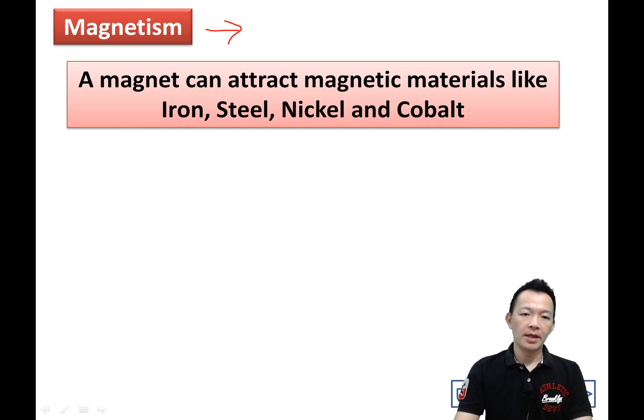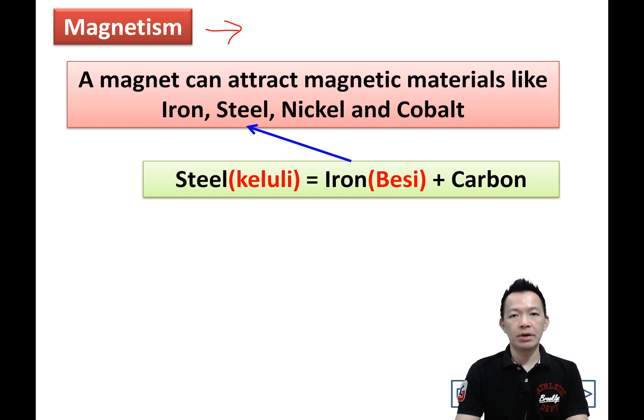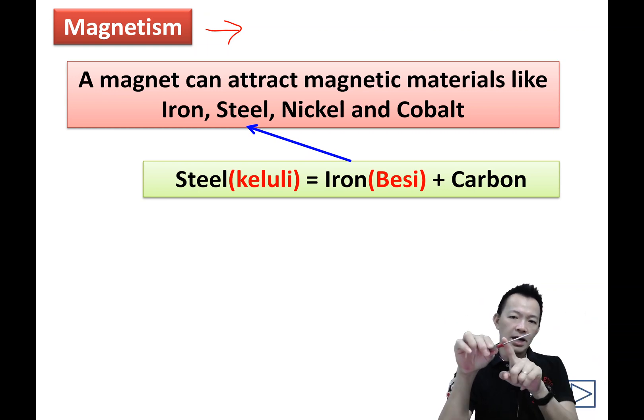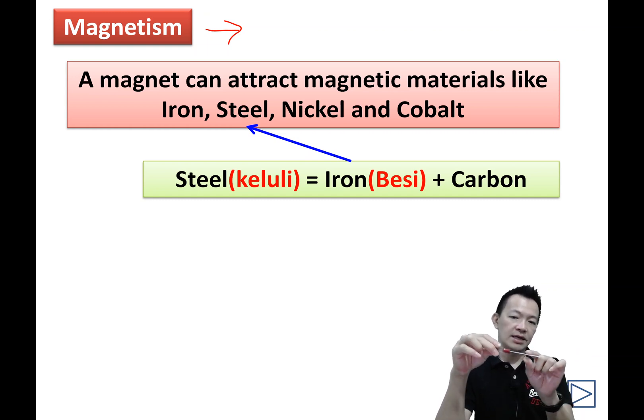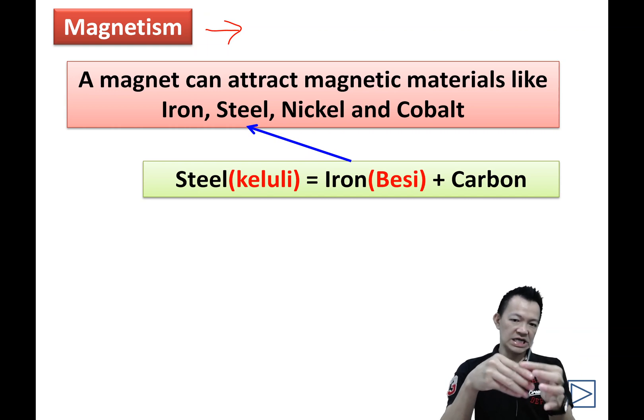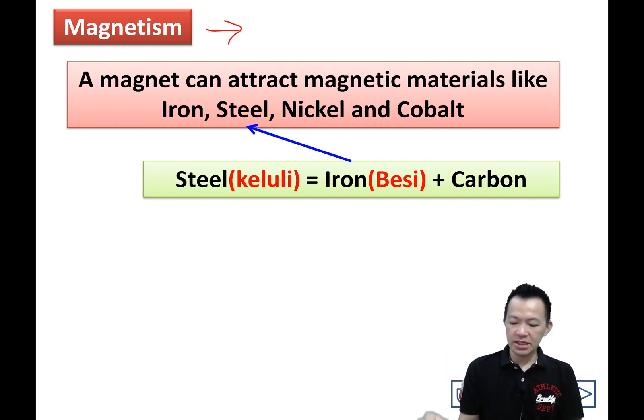What is meant by a magnet? A magnet can attract magnetic materials — four types. Like iron, which everyone knows. Steel: magnet can attract steel because steel is made out of iron plus carbon — 99% iron plus 1% carbon becomes steel. What about nickel? A screwdriver is normally made out of steel, but on the surface there is a shining layer — that layer we call nickel. So it can also be attracted by a magnet.